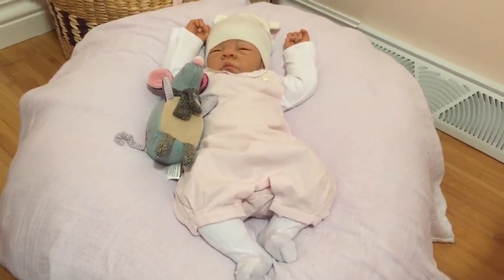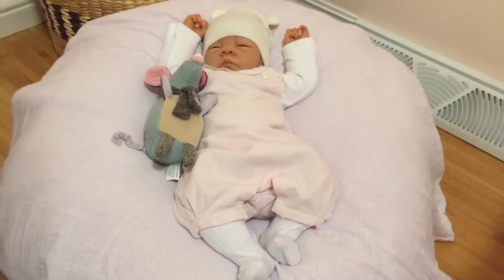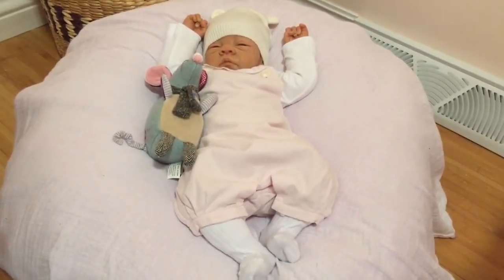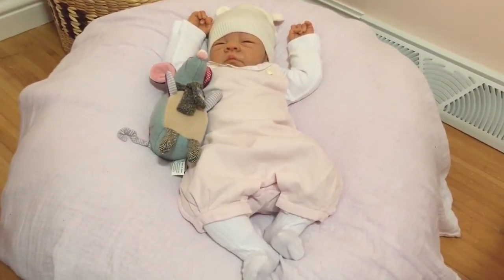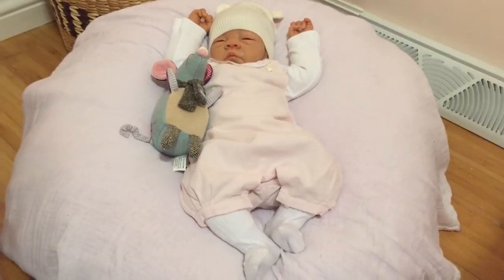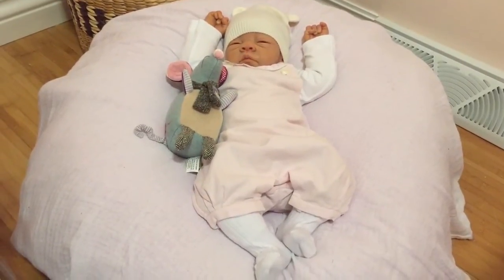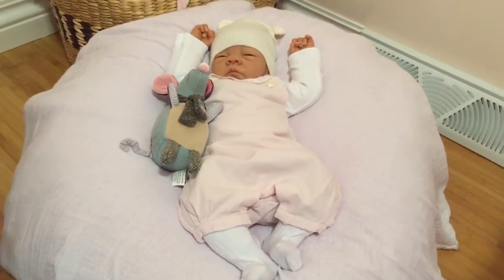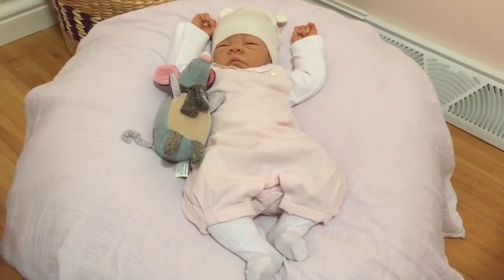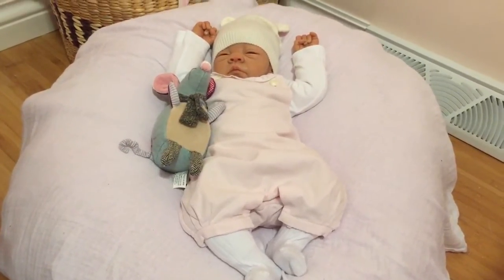I still kept browsing eBay and saw more and more of these reborn dolls and was just in awe of them. And believe it or not, I still have that very first reborn packed away, because that was a momentous occasion — my first step into the reborn world. I continued to look, wanting to find the ultimate realism of a real baby, and by 2003 I had a couple of reborns and really got into loving these dolls.